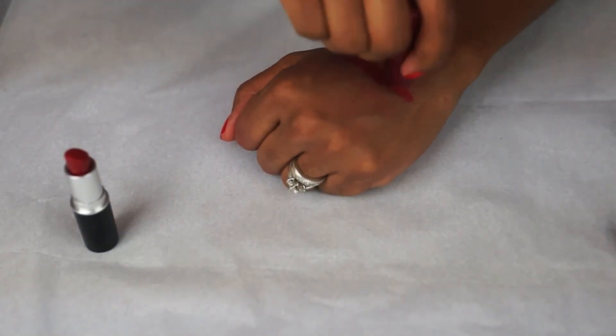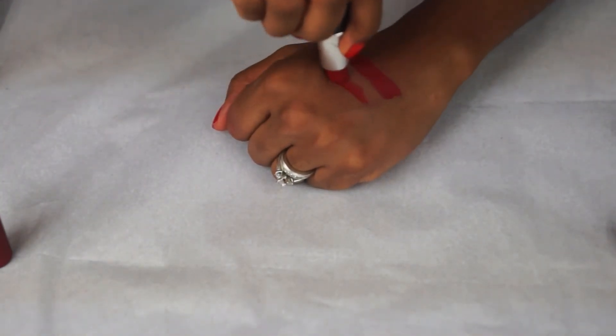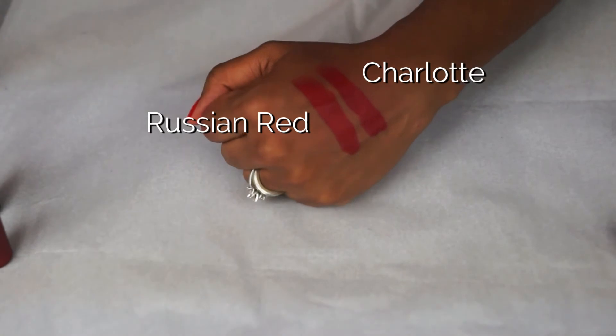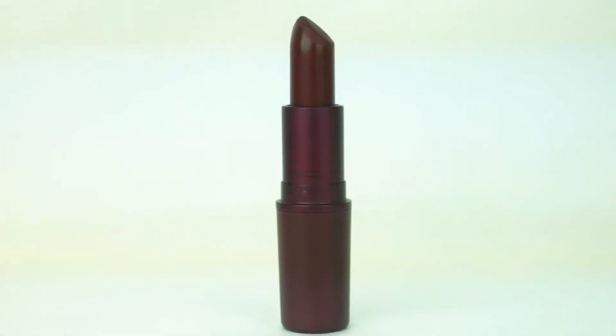Next to Charlotte I've swatched Russian Red, which is one of my all-time favorites. Russian Red is a blue-based red versus Charlotte which is a yellow-based red, but on the lips they look almost identical. Both have that creamy matte finish.